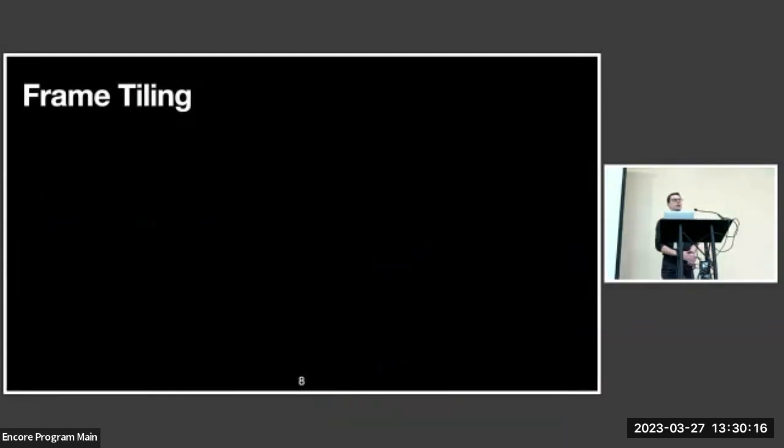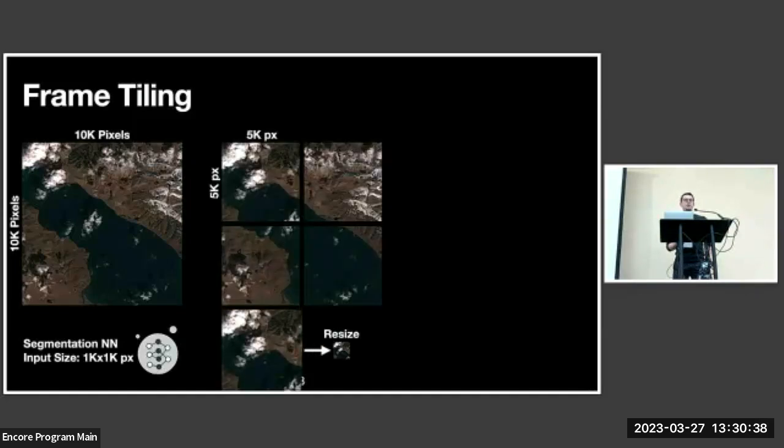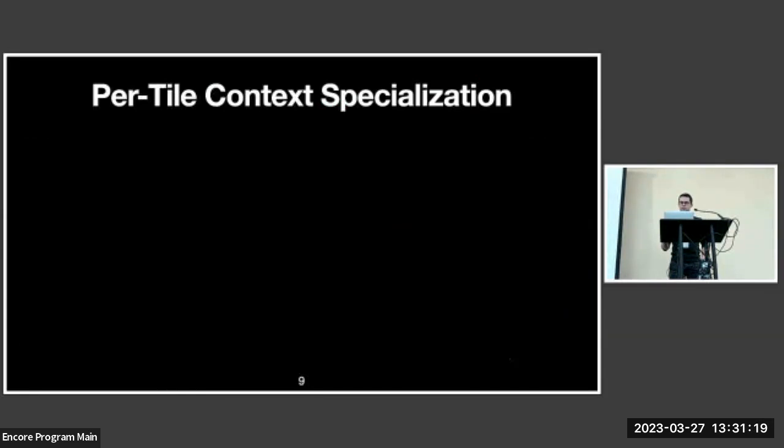The first technique CODAN leverages is frame tiling, which trades between execution time and precision. Each frame covers a large geographic region — in this example, a 10K image. A neural network's input size is unlikely to be much larger than 1K, so splitting the frame into 4 tiles of 5K each requires dramatic decimation per tile. Alternatively, splitting into 16 tiles of 2.5K each reduces per-tile decimation but increases inference time — 16 inferences per frame instead of 4. CODAN identifies the empirically best trade-off point for each application.